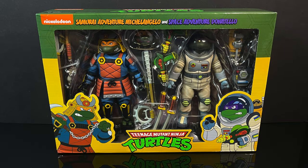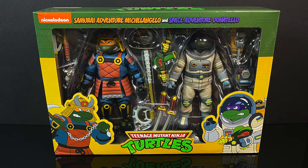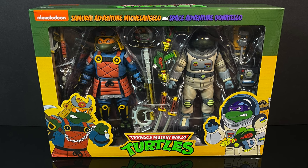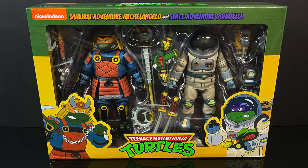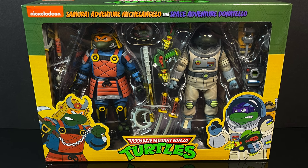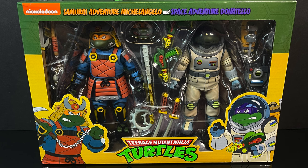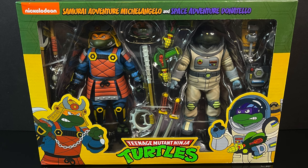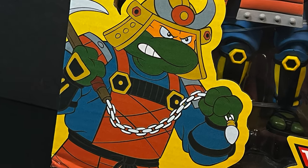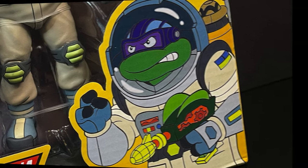Hello, welcome back everyone, Toyshiz here, and I am back again for yet another NECA Toys Cartoon TMNT video. I should preface this by saying that while these are parts of the Cartoon TMNT line, they are more so a tip of the hat, a wink and a nod, to Cartoon TMNT offshoots — more in the Playmates Toys Varner Studios designs. That's definitely Samurai Adventure Michelangelo, and I totally remember Space Adventure Donatello — but more on that in just a few.